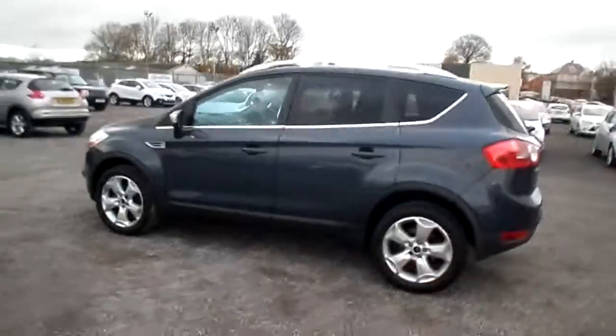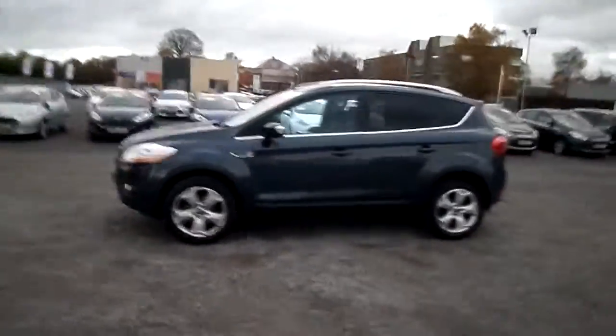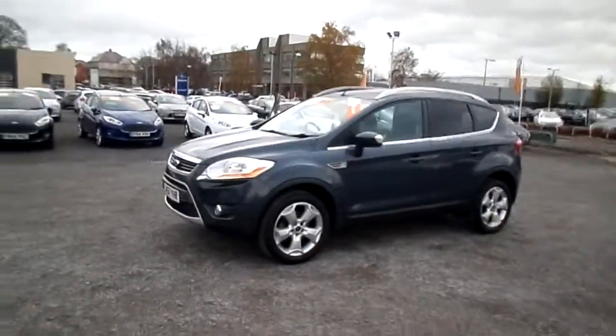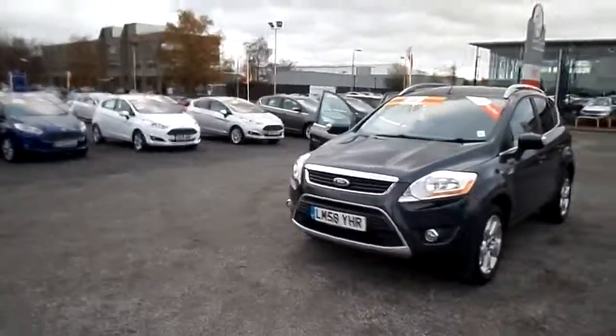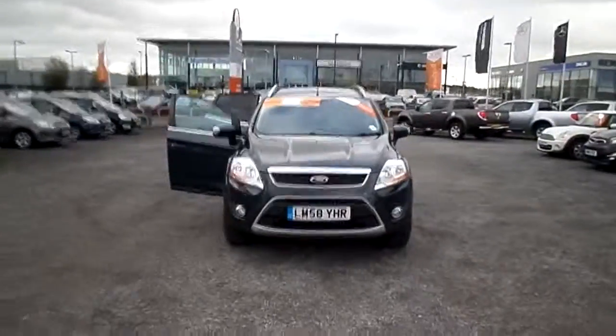Now if you'd like to inquire about this car, we are Barnes Auto Store in Maidstone. You can find us on www.barnesautostore.com or www.barnesautostore.co.uk, or give us a call — contact details available on our website.